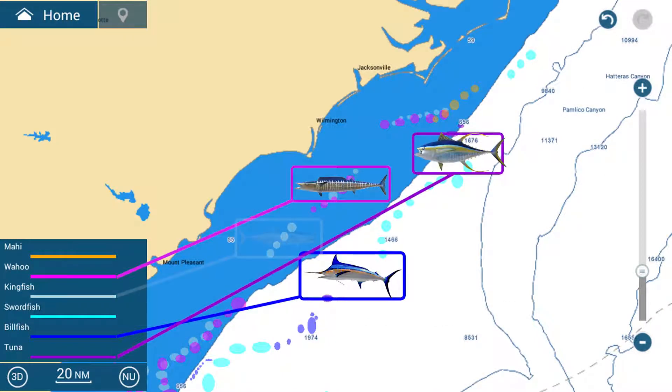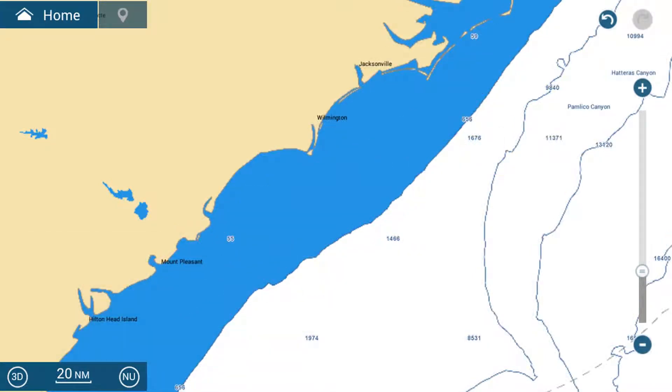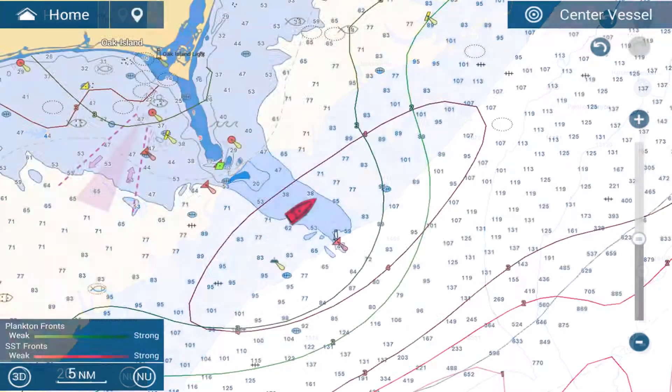Recommendations are based on ideal conditions for each species and not actual catch reports. In the absence of fish recommendations in an area, it is suggested to combine other layers that help determine the best or most probable areas that game fish will appear.